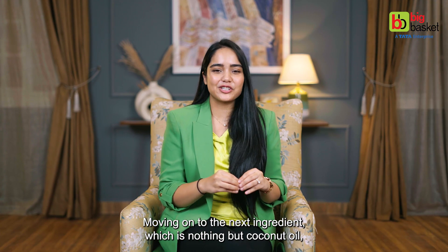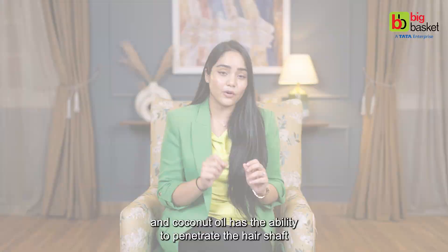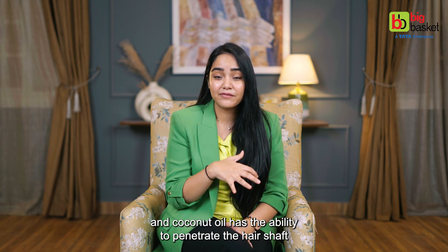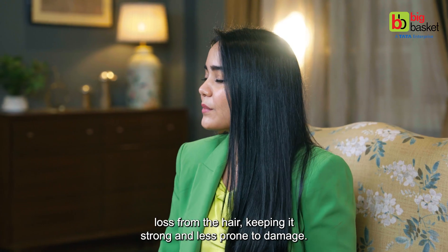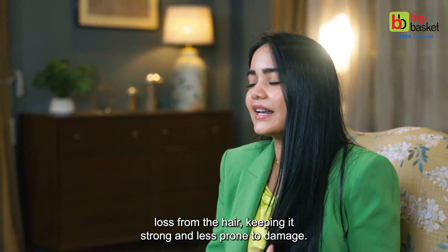Moving on to the next ingredient: coconut oil. Coconut oil has the ability to penetrate the hair shaft and hydrate it from within. It also prevents protein loss from the hair, keeping it strong and less prone to damage.